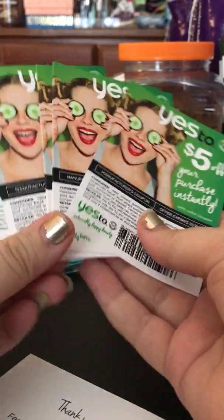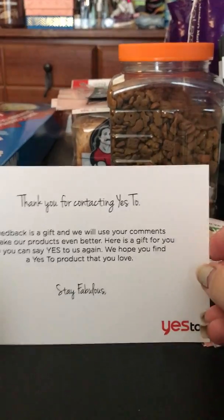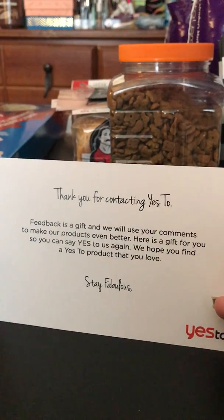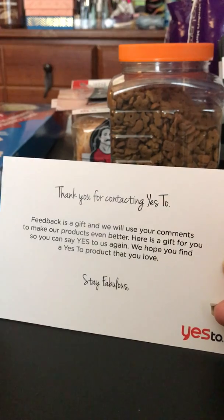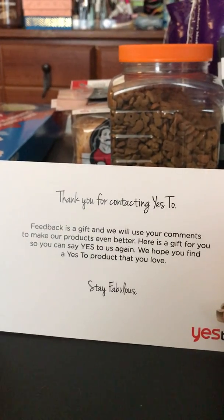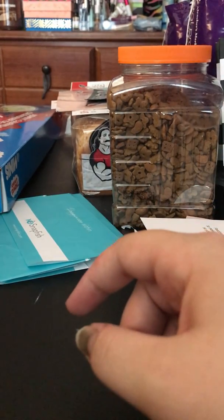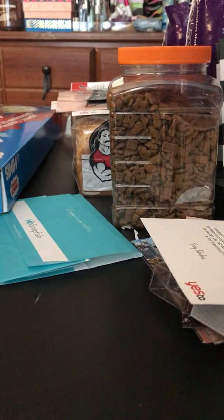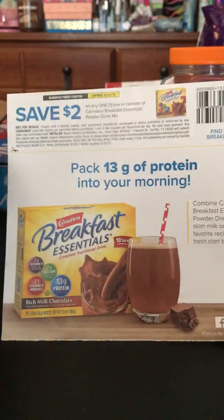The next thing I have here is actually seven free product coupons from the company Yes Too. The story behind that is I had purchased what I guess was a bad batch of Yes Too wipes that were really making me sick and breaking me out really bad. So I contacted them and they sent me some coupons to replace those items and just told me to throw the bad ones out. I don't know what happened with them, if it was the manufacturing or whatever.